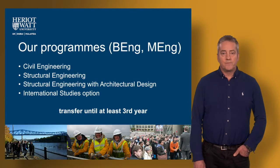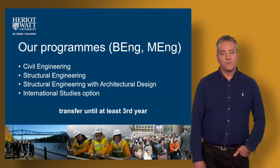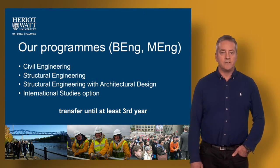Our programmes are both Bachelor of Engineering and Master of Engineering. The Bachelor of Engineering programmes are four years long, the Master of Engineering are five years long and they are available in these titles that you see on the screen.